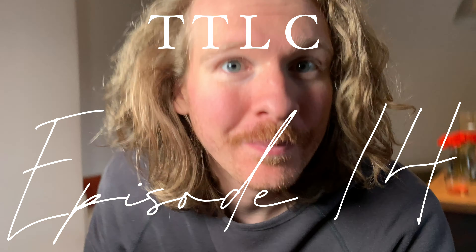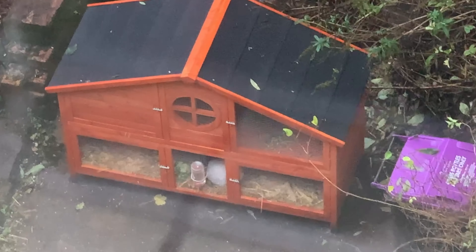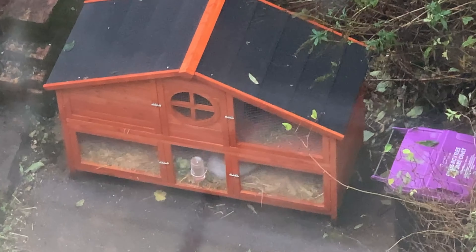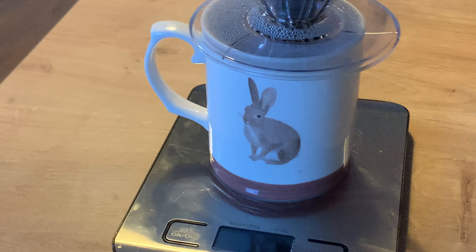I have something really cute to show you guys. We gotta go over here — I'm hoping you're gonna be able to see it. My neighbors got a pet bunny! In honor of our new neighbor, I've brewed into the bunny mug today. Isn't that cute? I don't know his name but decided that he's called Rupert.